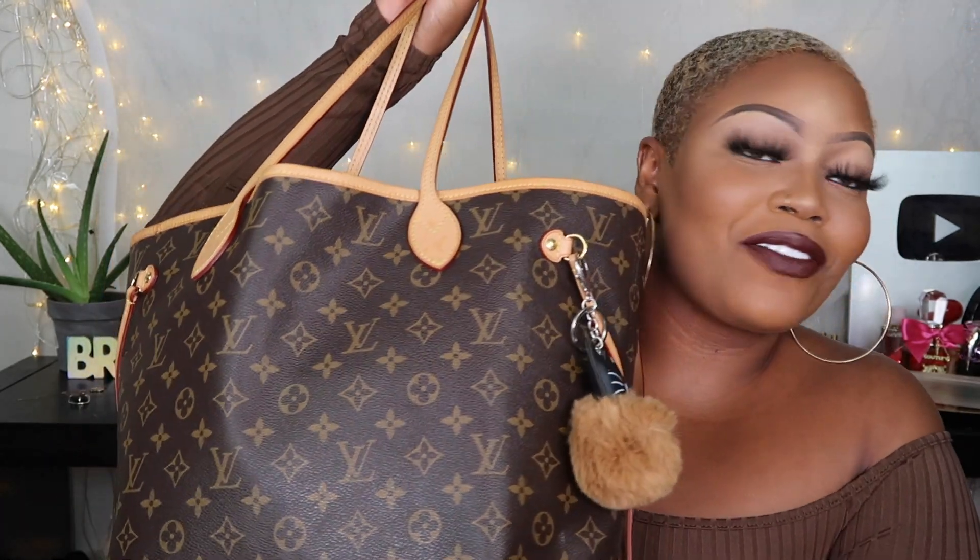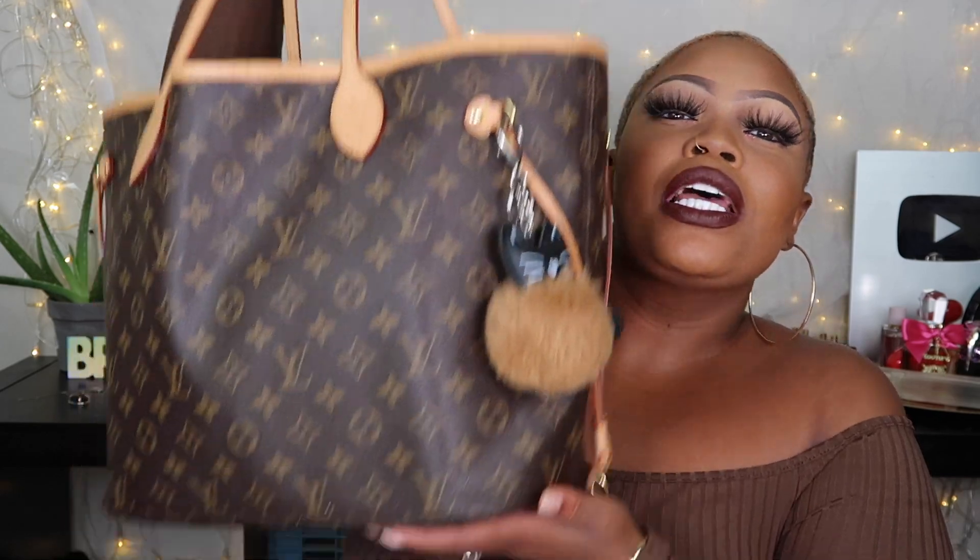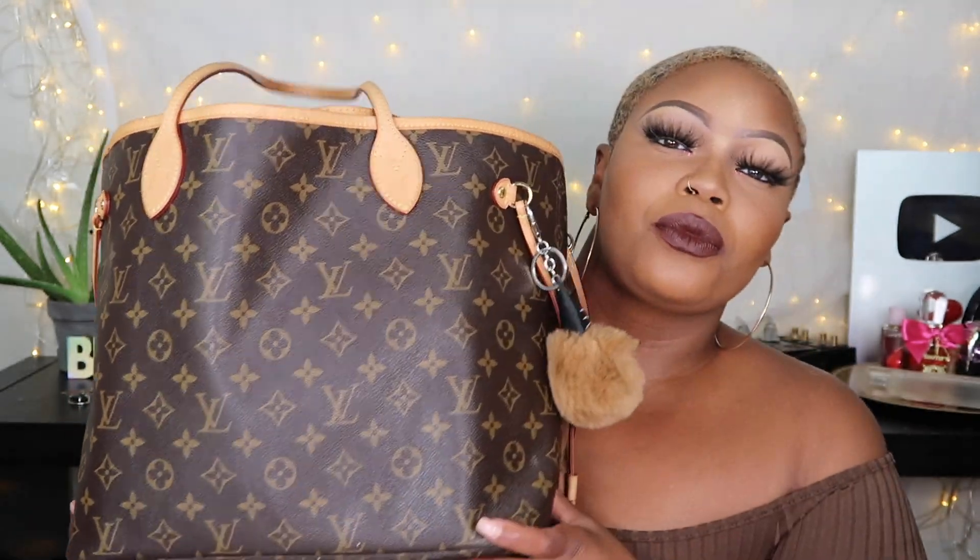Hello my mermaids and welcome back to the channel. Today we are going to be doing a what's in my bag. I have so much stuff and I actually enjoy watching what's in my bag videos just to see what other ladies have in their purses.